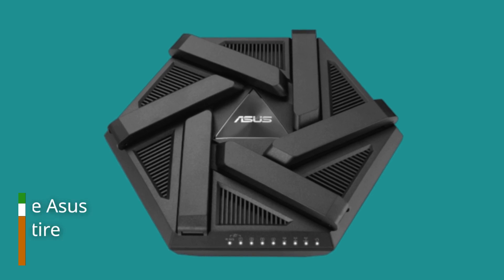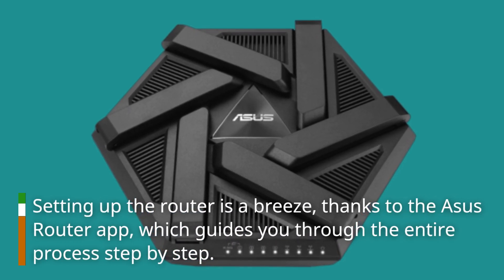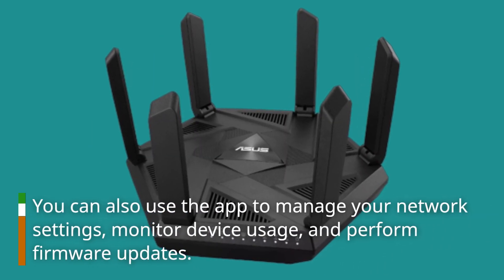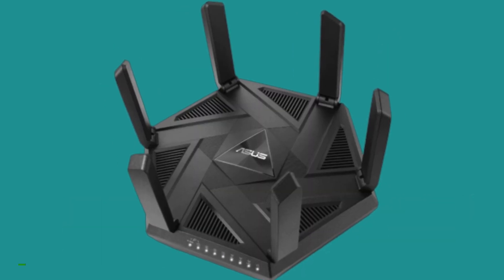Setting up the router is a breeze, thanks to the ASUS Router app, which guides you through the entire process step-by-step. You can also use the app to manage your network settings, monitor device usage, and perform firmware updates.